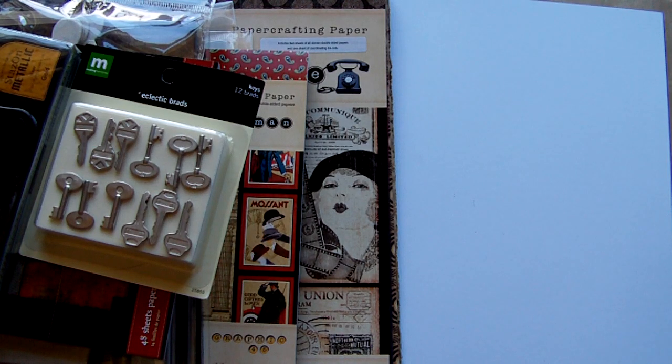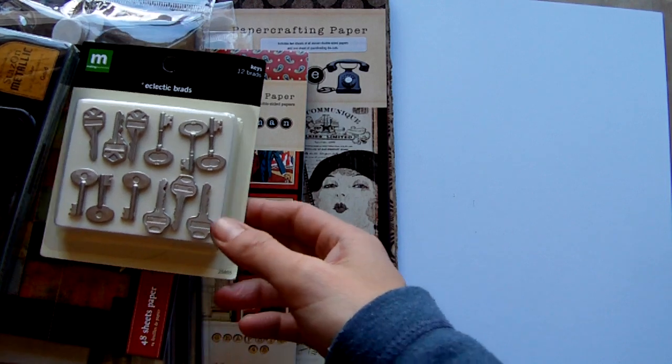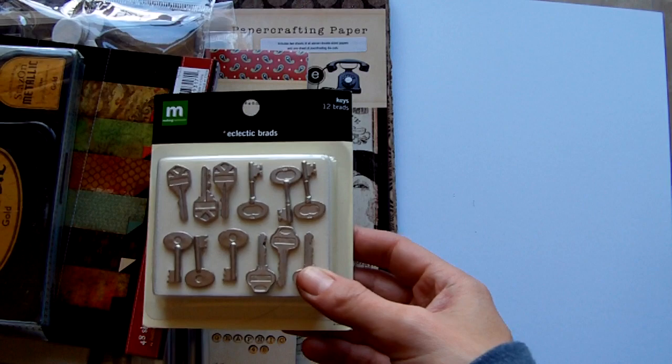Hi everyone, I've got a quick haul video to share with you today. Most of these things I've got from eBay and I will post the seller names, but it's eBay UK.